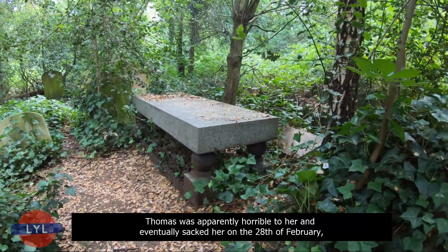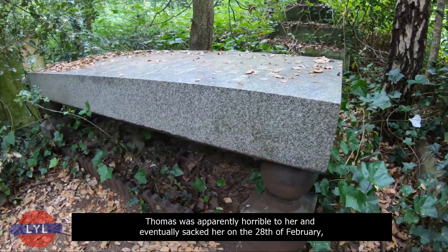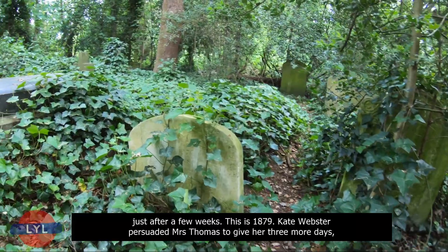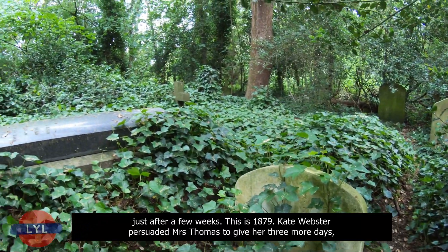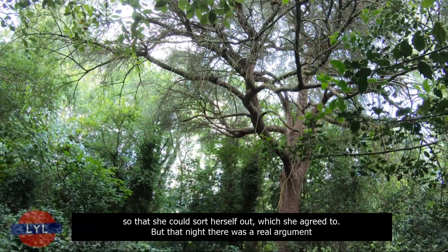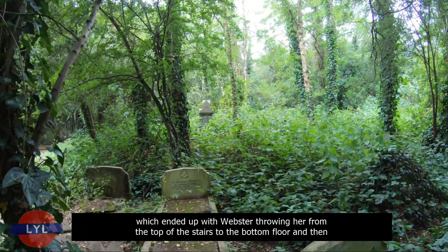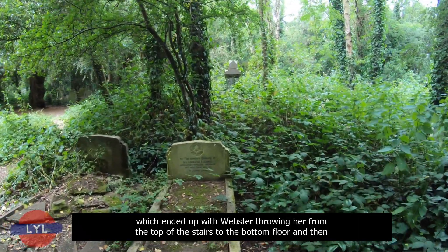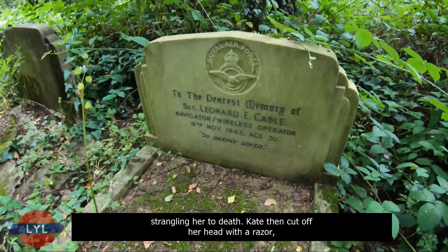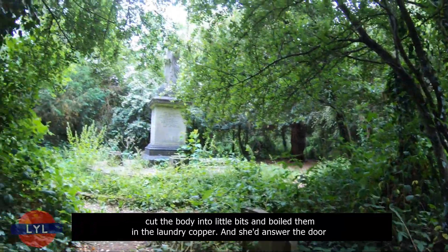Kate Webster persuaded Mrs Thomas to give her three more days to sort herself out, which she agreed to. But that night there was a real argument, which ended with Webster throwing her from the top of the stairs to the bottom floor, then strangling her to death. Kate then cut off her head with a razor, cut the body into little bits, and boiled them in the laundry copper.